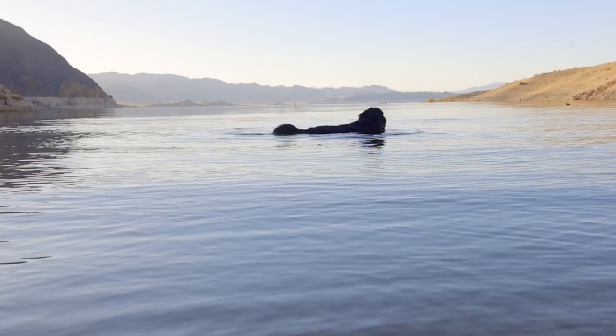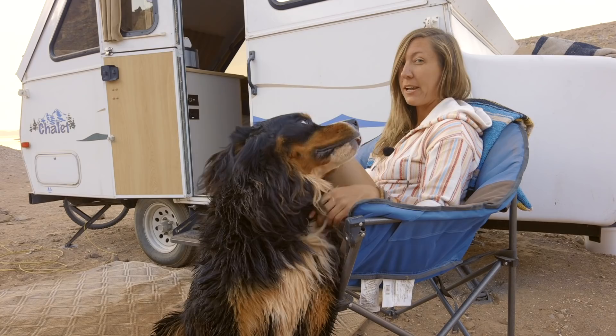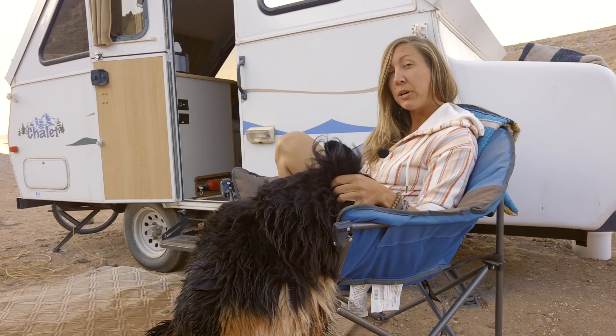Thank you from both of us for taking the time to come in and check out where we live. If you want to see more — mainly of Sanders — you can find us on Instagram at Sarah Marissa. I'm working on sharing photos from all the trails that I run and the different places that I go, and you can find that at trailruntravels.com.